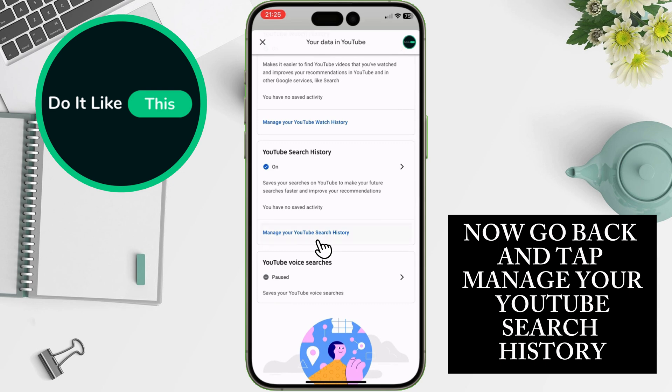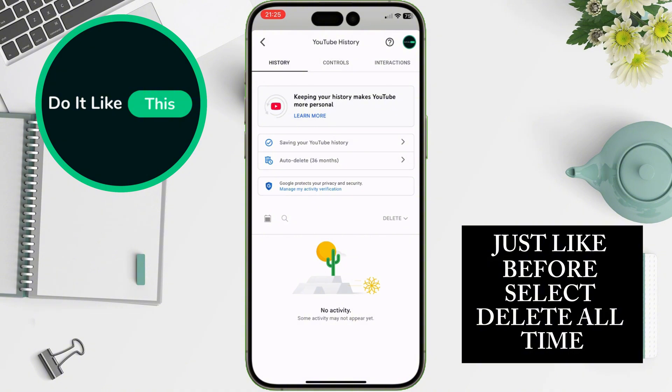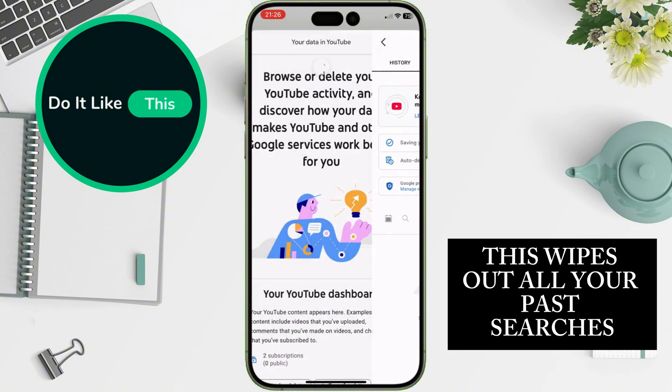Now go back and tap Manage Your YouTube Search History. Just like before, select Delete All Time. This wipes out all your past searches.